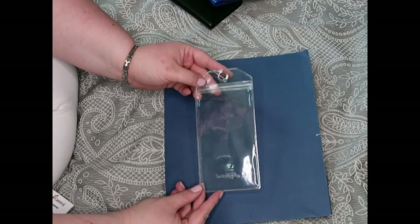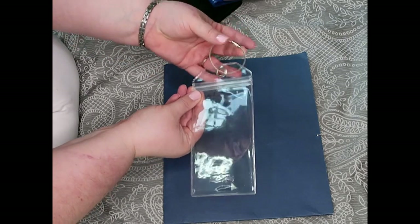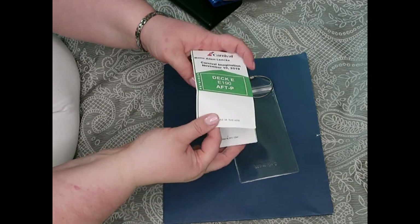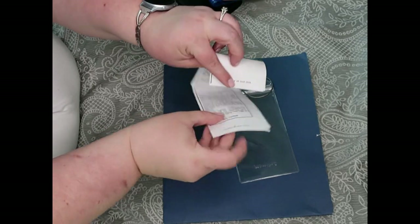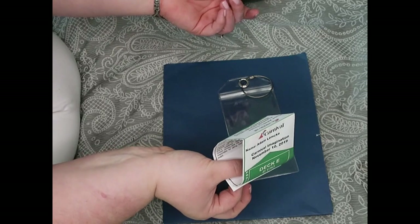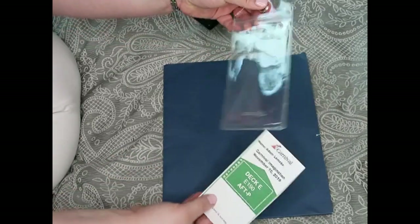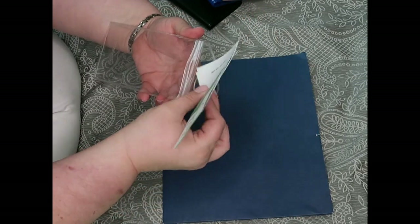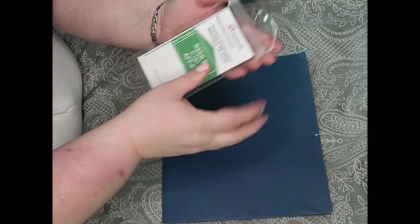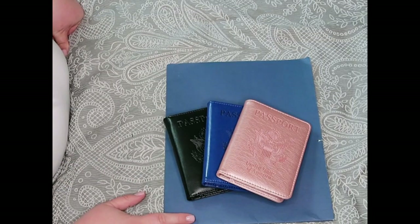Something I like to use are these luggage tag holders — clear plastic with a zipper closure and a metal ring. The cruise line gives you a paper luggage tag that you're supposed to loop around the handle and staple, but if it gets torn off you're out of luck. With this holder it keeps the tag protected and gives me more peace of mind. You just slide it in, close it, and attach it to your luggage.